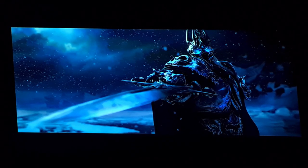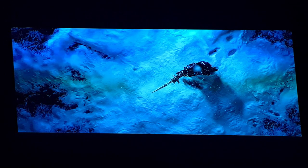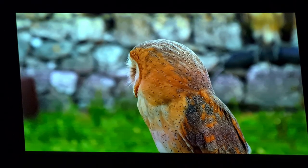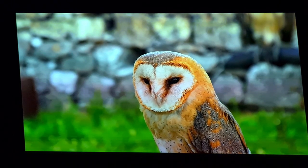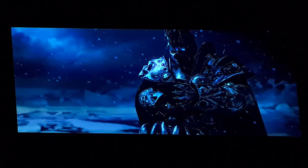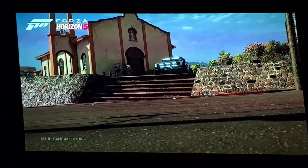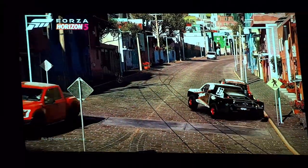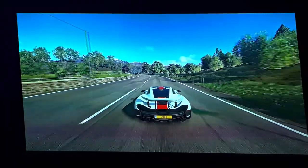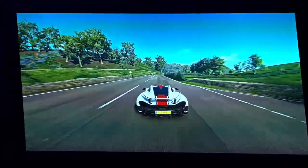On top of that, the sound quality was really good — the speakers are only 5 watts but that was more than enough to fill up a small room. The fact that it's portable means no need to plug it in, no extra cables — just pick up that small portable projector, take it to the garden, a friend's house, the beach, or wherever you can find a place to project, and start enjoying your favorite shows, movies, or gaming on a large projector screen.